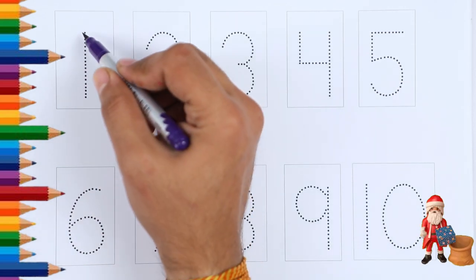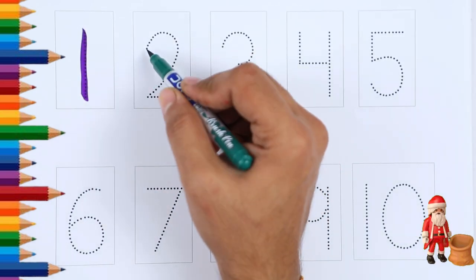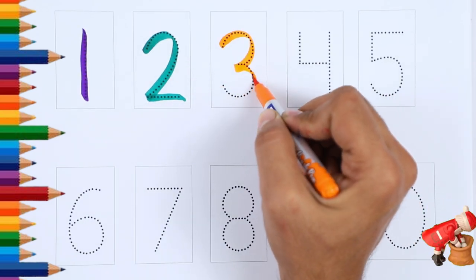Purple Color Number 1, Green Color Number 2, Orange Color Number 3.